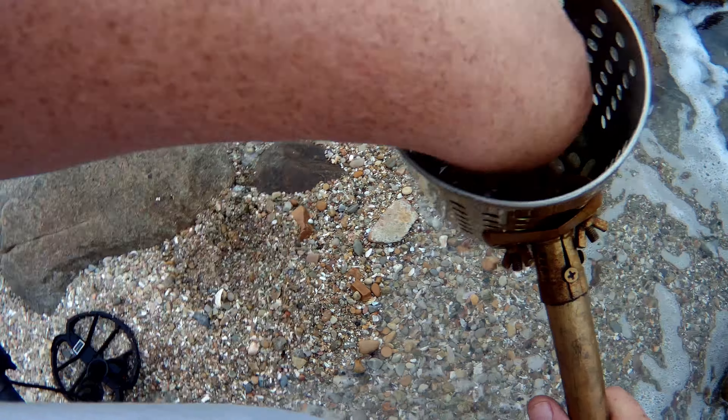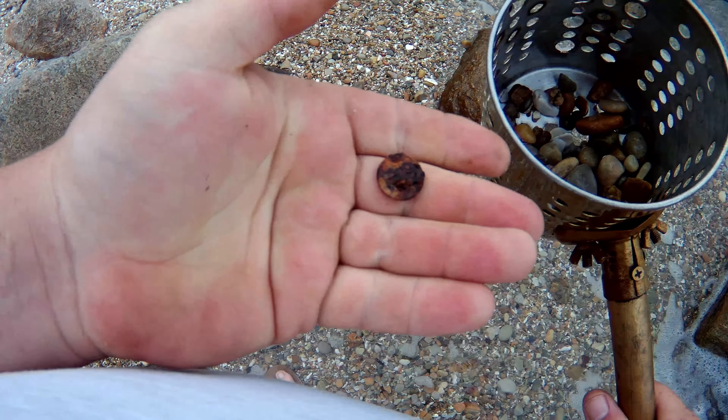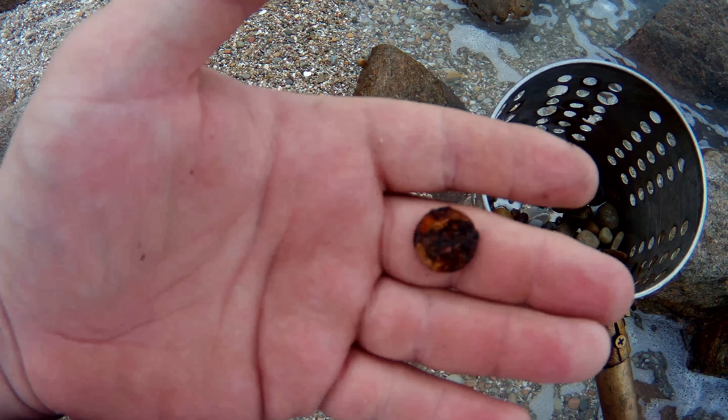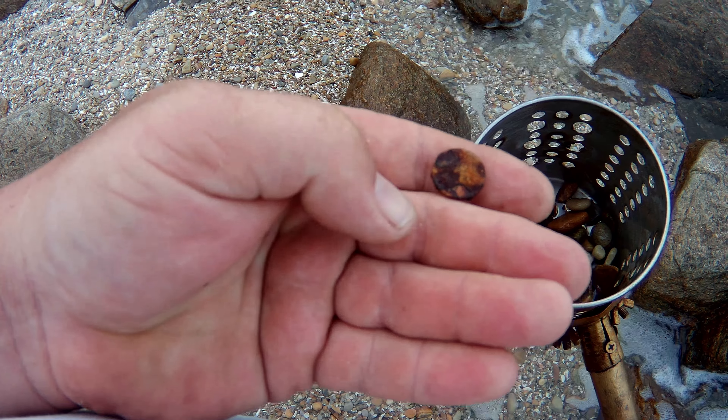Here we go — it's a coin! I think it's a 10 cent. Awesome, first find of the day. It took a while. Yeah, I think it's a 10 cent.